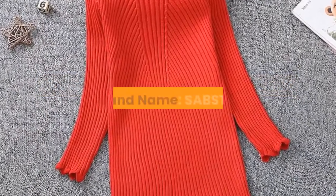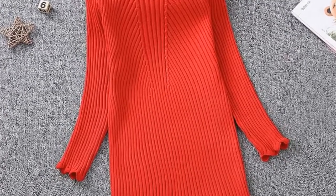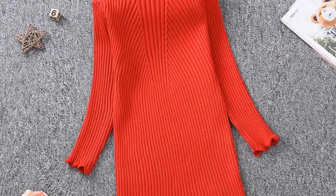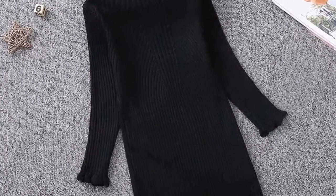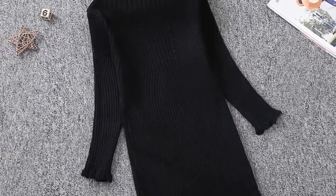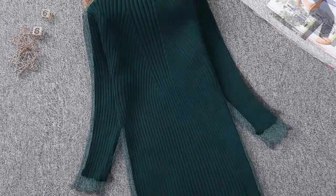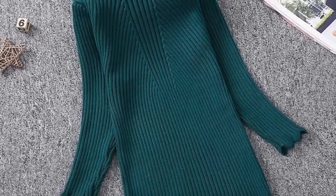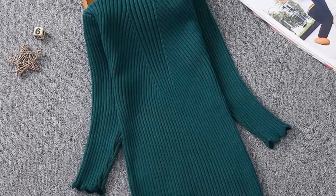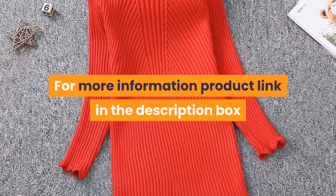Number 1. Brand name: SABSTER. Material: spandex, cotton, and acrylic. Dress length: knee length. Collar: turtleneck. Gender: girls. Sleeve style: puff sleeve. Sleeve length: full. Style: casual. Fit: fits smaller than usual — please check this store's sizing info. Built-in bra: no. Decoration: draped. Model number: girl's sweater dress. Pattern type: solid. Department: children. Silhouette: straight. For more information, product link is in the description box.